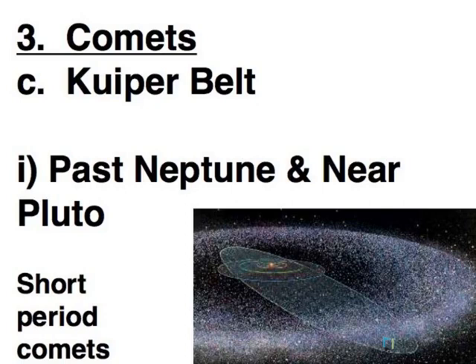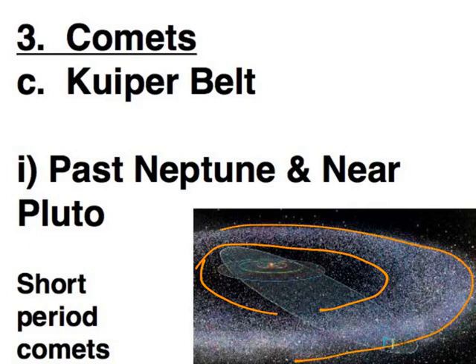The Kuiper Belt is closer to home — around where Pluto is. Very much like the asteroid belt, but it's a belt of comet nuclei orbiting around the Sun. The composition is different though: where asteroids are rock and metal, here we're seeing rock and ice. Like the Oort Cloud, objects can get bumped out of their orbits and end up taking a path in towards the Sun and back out again, and it's when they're near the Sun that we see the tail and all of that.